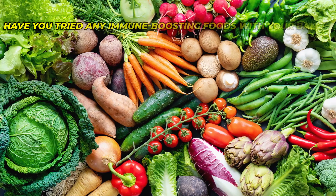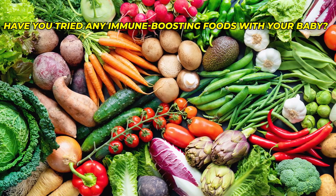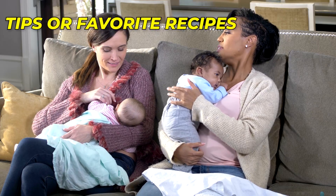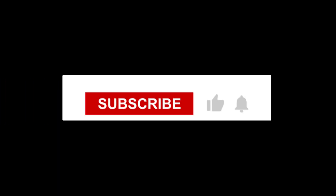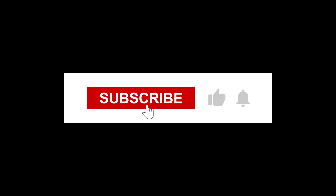Before we continue, we'd love to hear from you. Have you tried any of these immune-boosting foods with your little one? Do you have any additional tips or favorite recipes to share? Please share them in the comments below. Don't forget to like and share this video if you found it informative and helpful, and be sure to subscribe to our channel so you don't miss any of our upcoming videos on parenting tips.